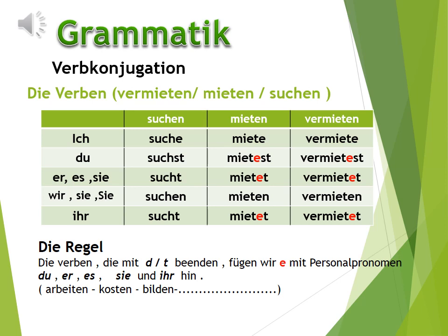Und jetzt lernen wir die Verben, die mit -d oder -t enden. Alle Verben, die mit -d oder -t enden, fügen wir -e mit den Personalpronomen du, er, es, sie und ihr hinzu. Zum Beispiel mieten: ich miete, du mietest, er/es/sie mietet, wir/sie/Sie mieten, ihr mietet.